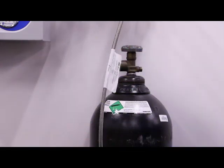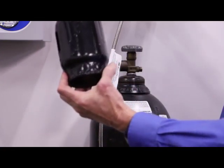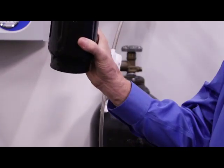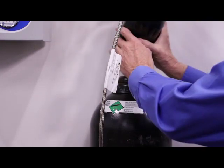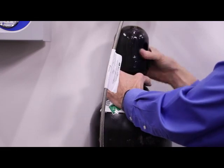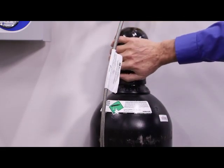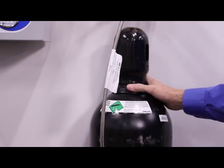Before we move the cylinder, somewhere in our mechanical room we should have a valve cap. We never want to move cylinders without valve caps in place. You want to find this valve cap in your manifold room and make sure, before you move a cylinder, you put that valve cap in place. That valve cap is there to protect the valve should the cylinder fall over — the valve will not get sheared off and the cylinder turned into a rocket.